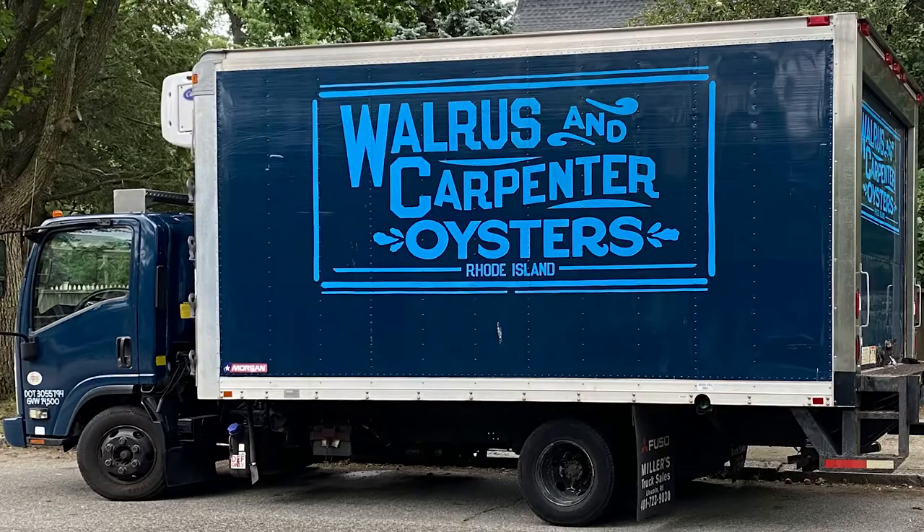My name is Jules Optin-Himmel. I'm the farmer and owner at Walrus and Carpenter Oysters. I got into the business because I studied environmental science in college and undergrad and graduate school, and I was looking for a business that was good for the environment and profitable. I learned about oyster farming and volunteered on a couple of farms in Massachusetts. My buddy and I decided we wanted to do it, so we started small and have grown the business over time.